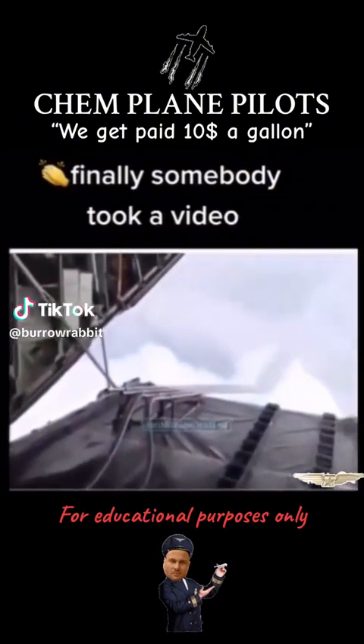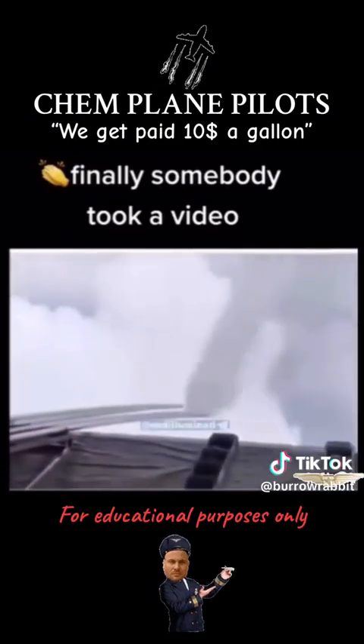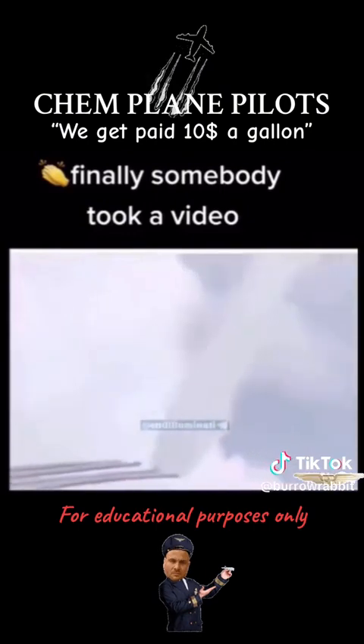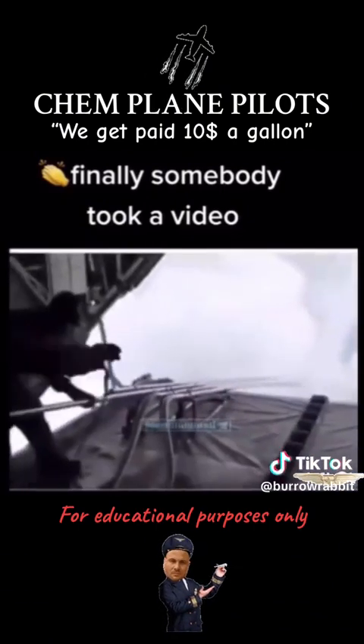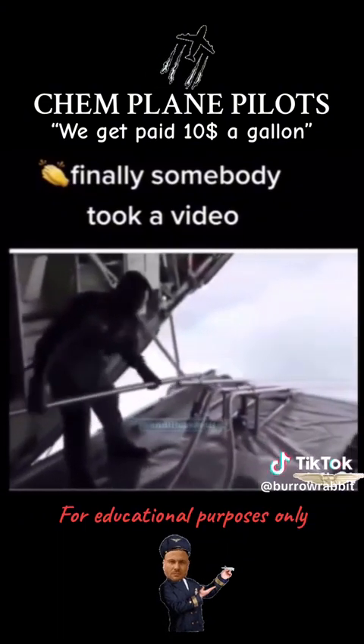This is for those that say they are from condensation in the atmosphere. The veil has been lifted. Wake up now before it's too late. 100% proof of chemtrails.